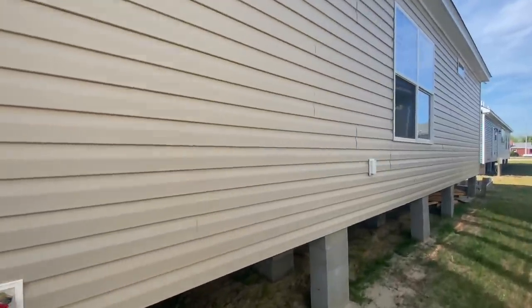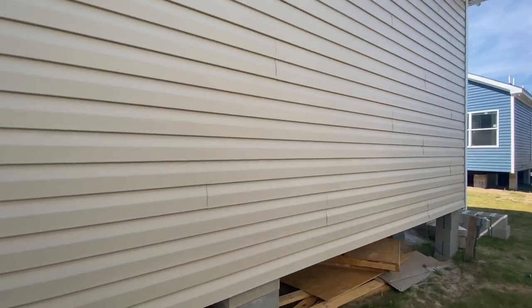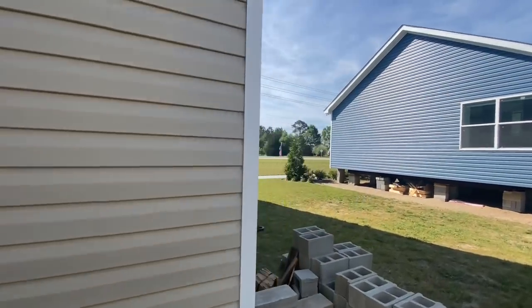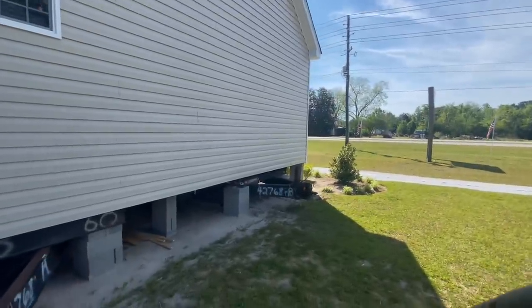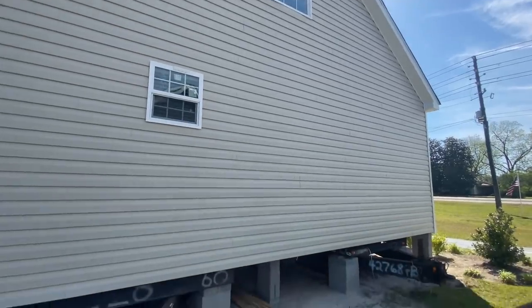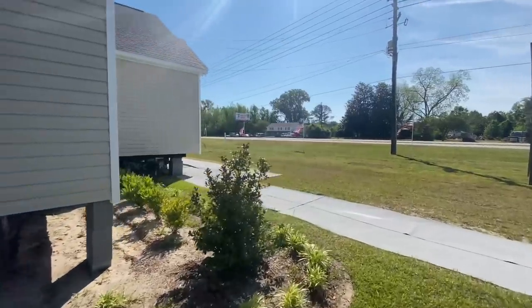Of course, everything is customizable — if you don't like the siding we can change that, if you don't like the color we can change that. On the inside it's definitely customizable to everything you'd like. Coming around here, this one does have a second story with windows already installed up there. It's a beautiful house — I can't wait to get inside and show you.